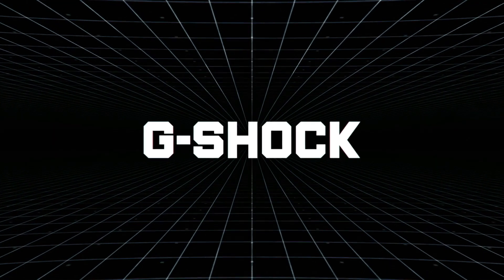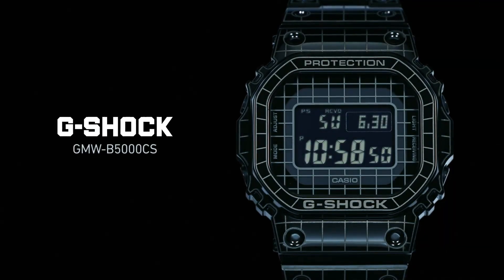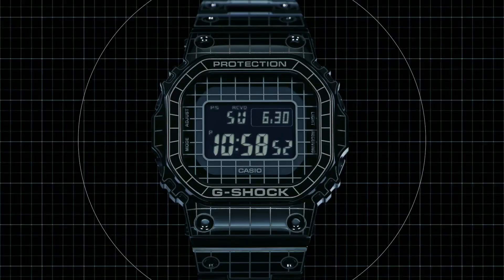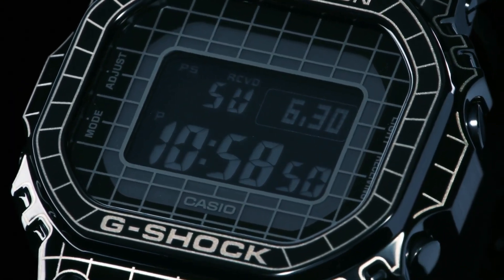Dial color: black. Bezel material: stainless steel. Calendar: full auto calendar to year 2099. Special features: shock resistant, solar powered, Bluetooth, world time, 1/100 second stopwatch, timer, alarms, LED light. Movement: quartz. Water resistant depth: 200 meters.